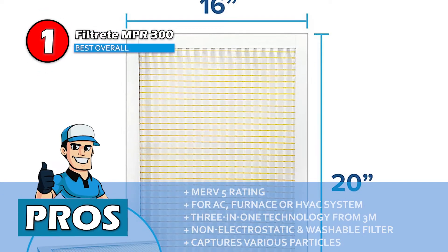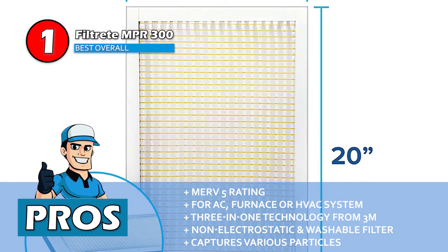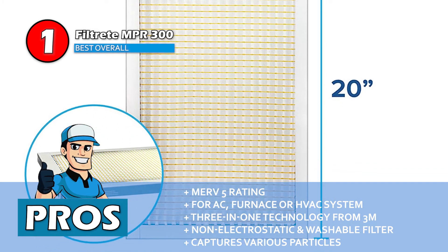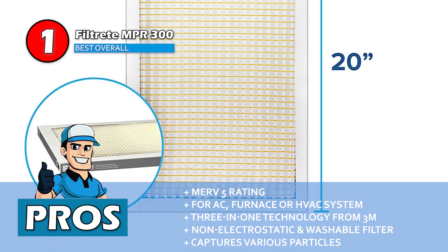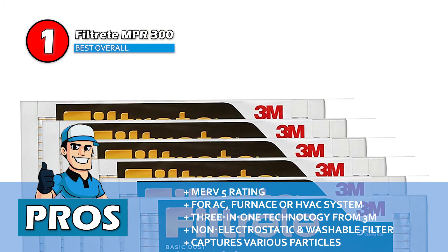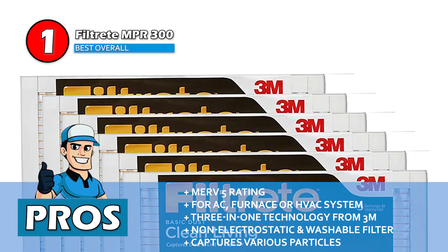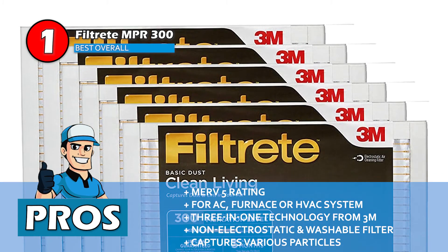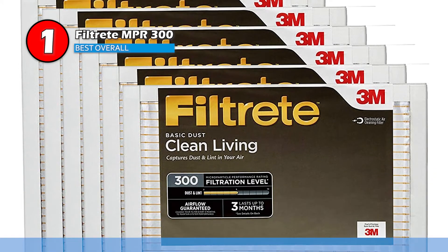Its pros are: it has a microparticle rating of MERV 5; it's suitable for your air conditioner, furnace, or HVAC system; its unique 3-in-1 technology from 3M ensures cleaner airflow; it's a non-electrostatic and washable filter that outperforms fiberglass; and it's able to capture particles including household dust, lint, mold spores, and dust mite debris.